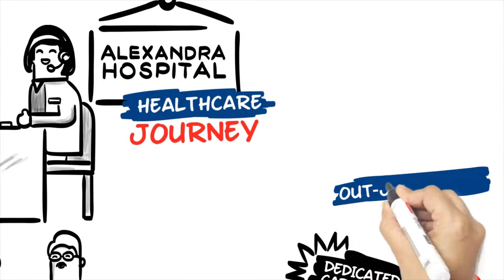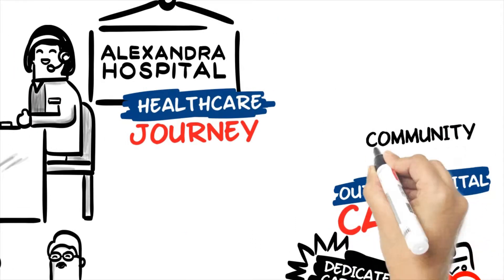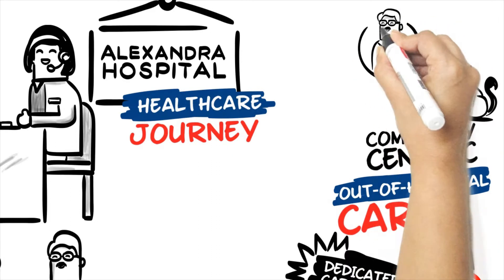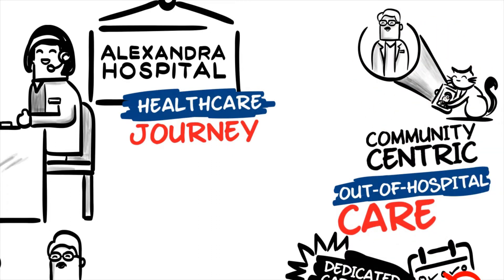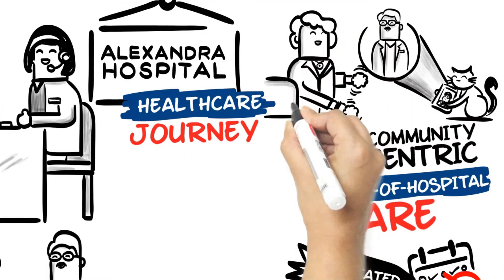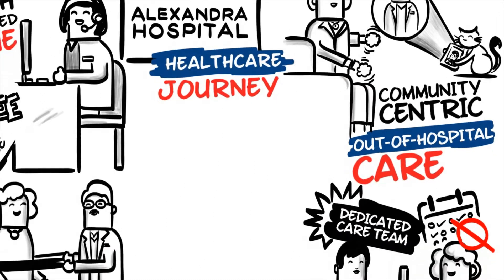Alexandra Hospital's out-of-hospital care is community-centric and technology-enabled. It brings many helping hands, from primary care to day care and social services, helping you to live better in the comfort of your home and community.